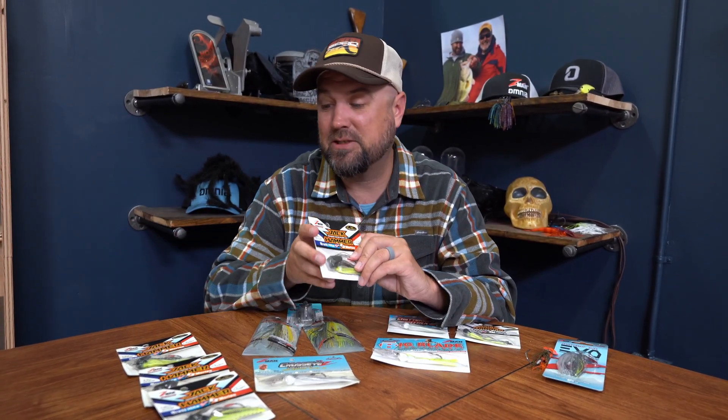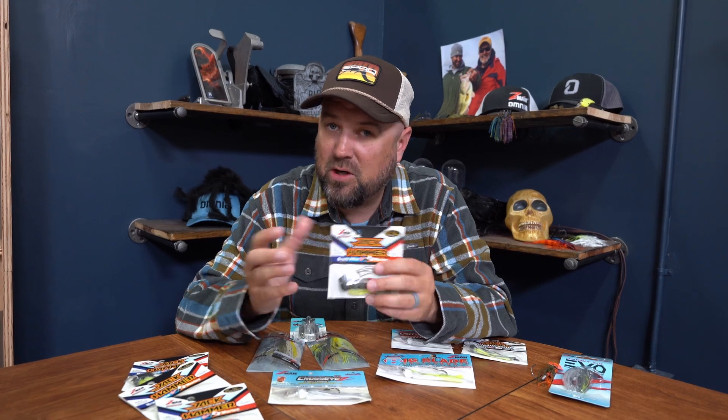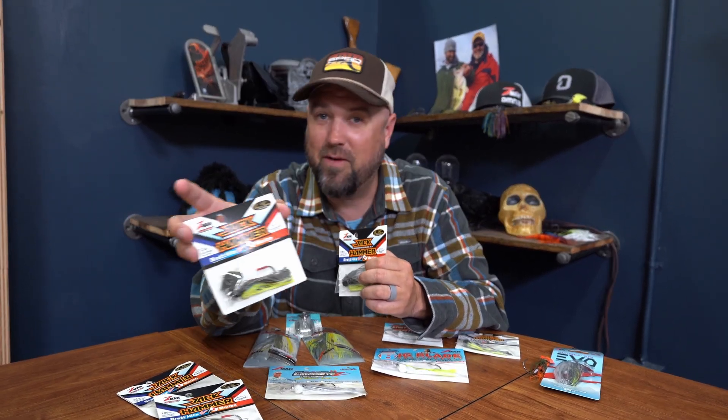There's a whole bunch of sizes in the Jackhammer: a three-eighths, a half ounce, a three-quarter, and all the way up to an ounce and a quarter. I resisted the three-eighths for a long time just because of the price. I always bought a ton of half ounces because it's the most versatile of all four sizes. It can be fished in a little bit deeper water or very shallow — you can keep your rod tip up and wind it in really shallow water, but you can also dive it into the grass a bit.